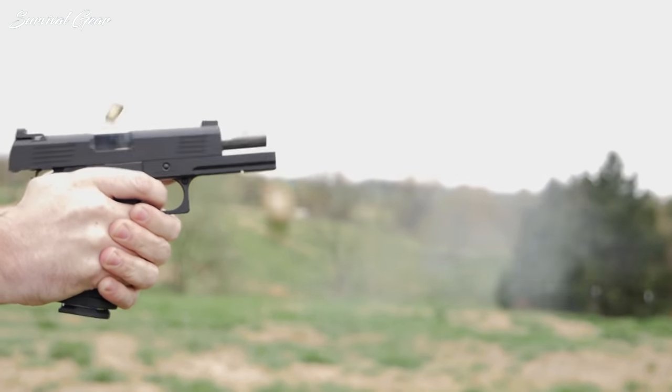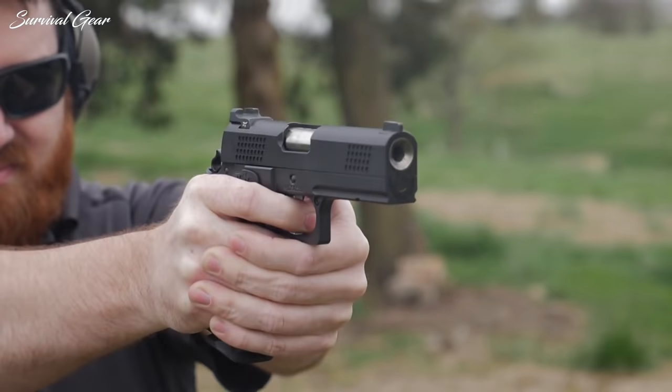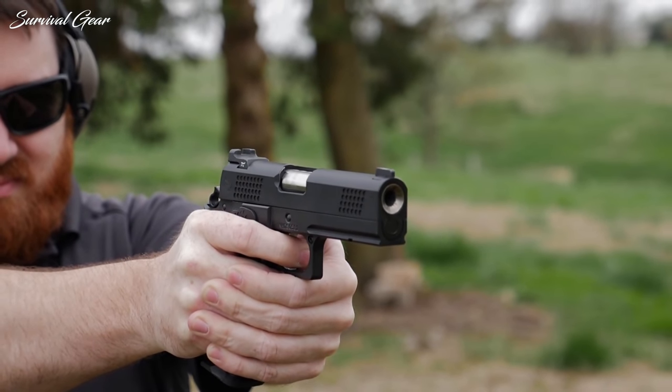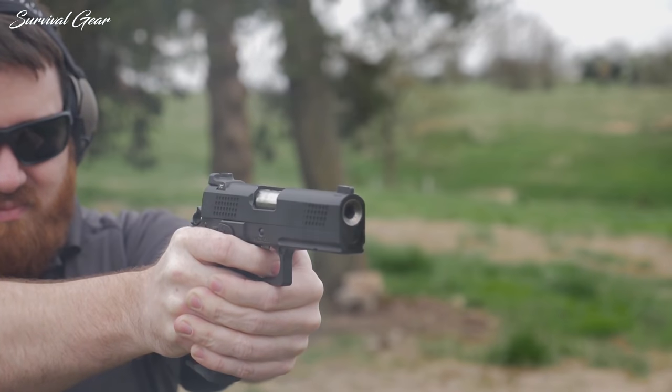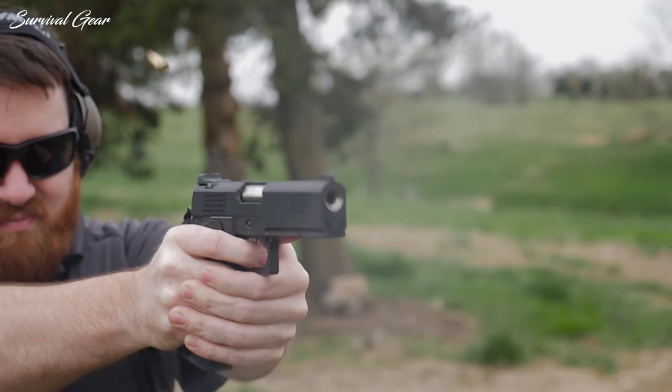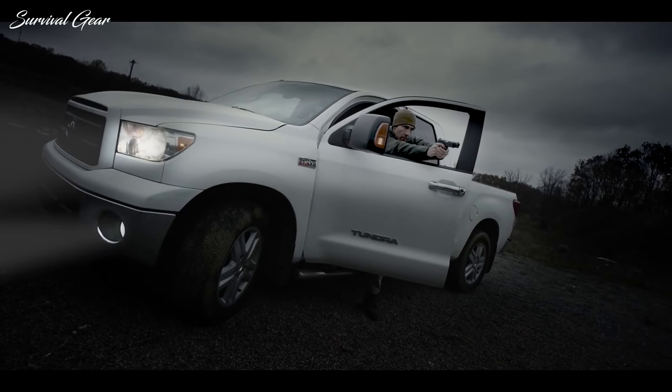For combining power and capacity, the 10mm auto can't be beaten. So whether you're interested in purchasing your very first 10mm handgun or you want to add a new gun to your growing collection, we have just the ones for you.